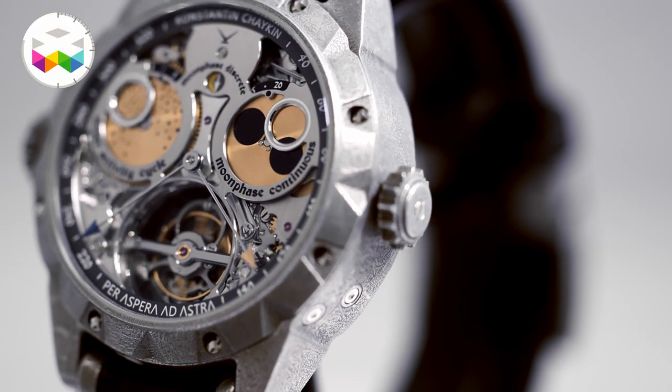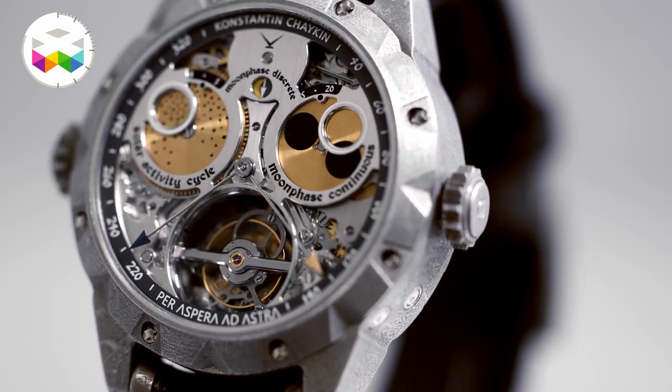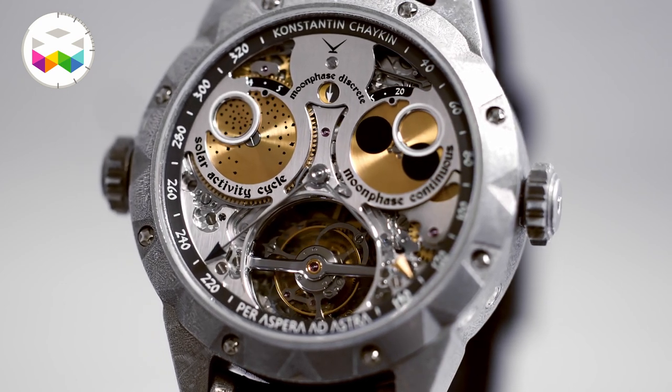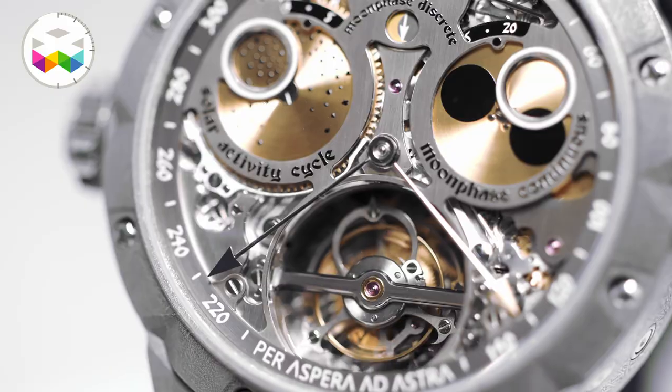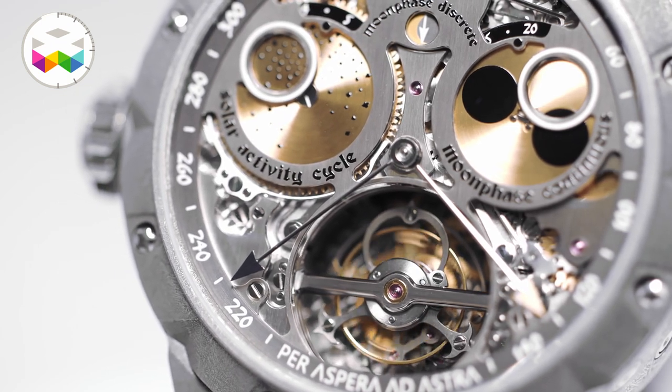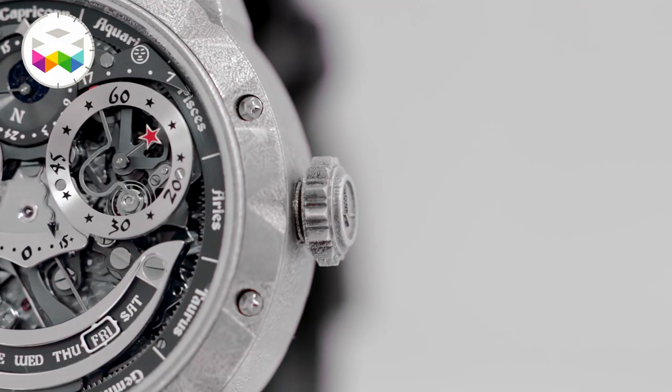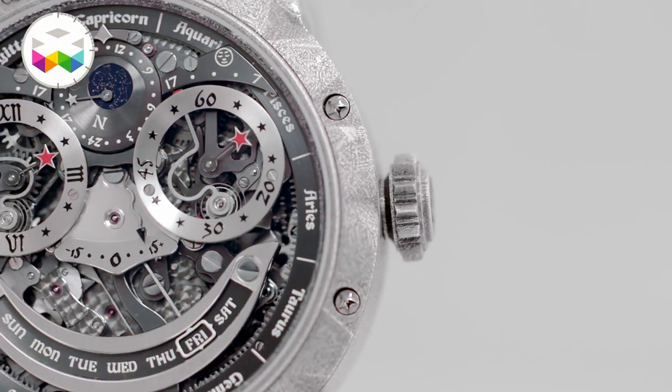It is the first time we are using lugs that move symmetrically in both directions, and also the first time we are using a special buckle that could be turned both ways — you can turn it and use it with the same strap. This is the first time we implement this innovation. Plus, the watch has a special crown in the shape of a star, which gives this timepiece an additional starry touch.